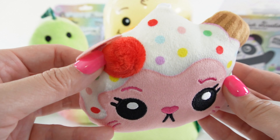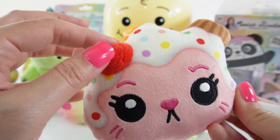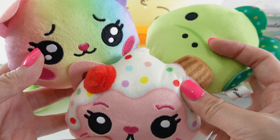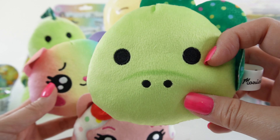Our third one is Shelly. Shelly is a cat but also an ice cream cone — look at this little cherry, we got sprinkles, and a little cone up here. Oh look at the three that we got! Which one would you put on your backpack? I think I would pick Pickle.